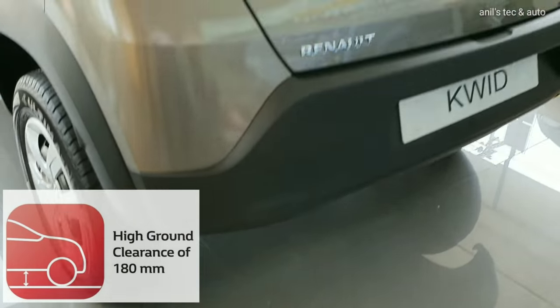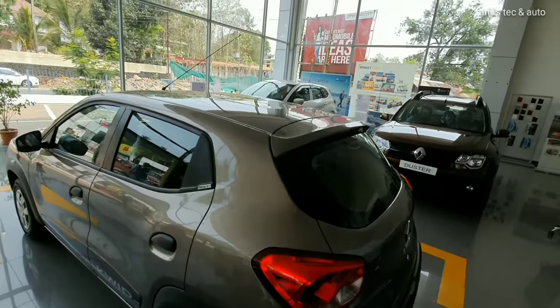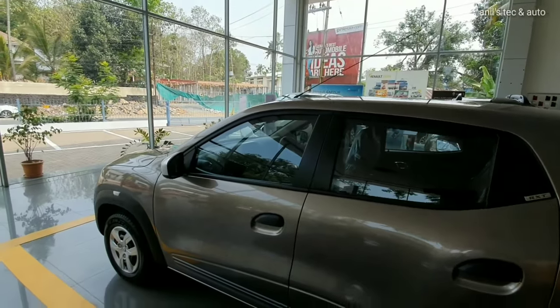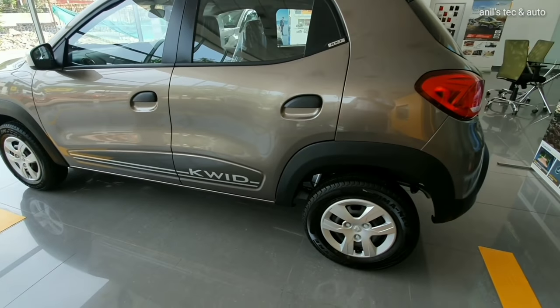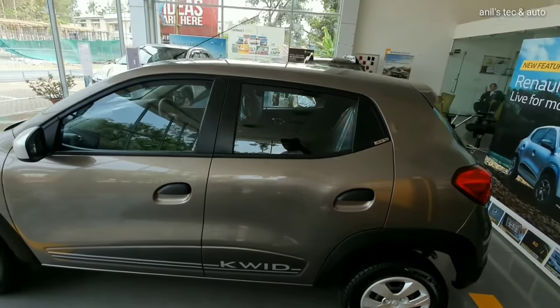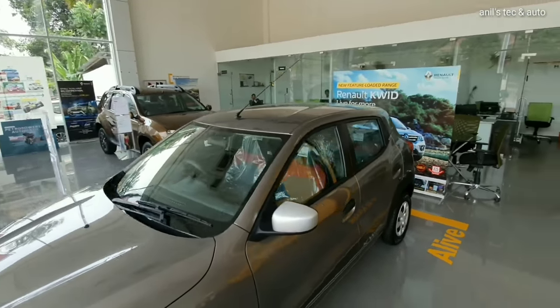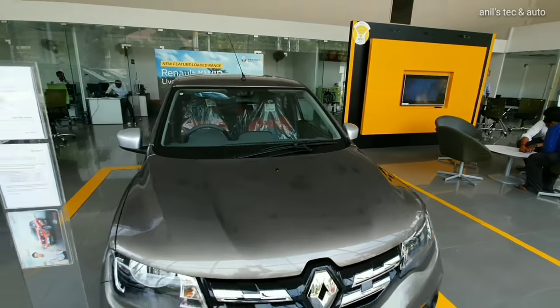This car has got amazing ground clearance for the segment. You can see the long antenna, blackening on the B pillars, and silver ORVMs compared to body color — they are silver finished.